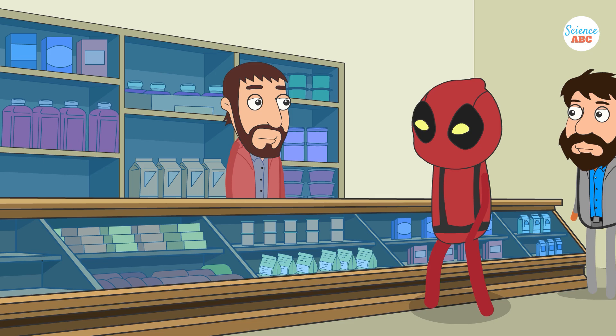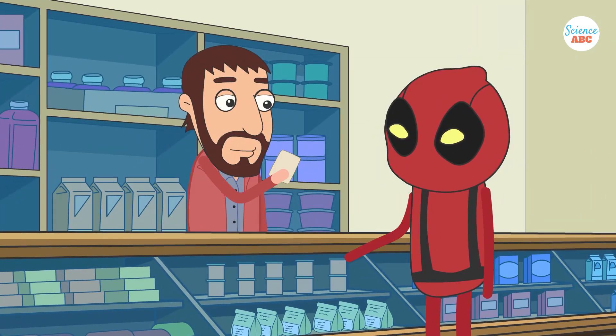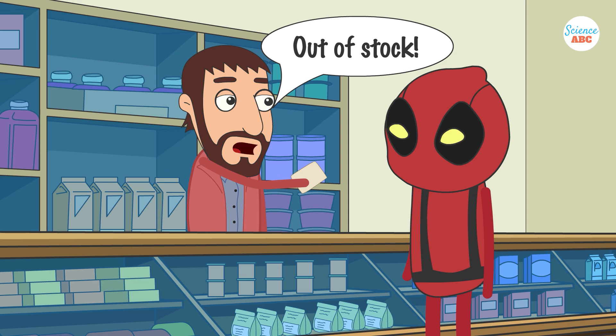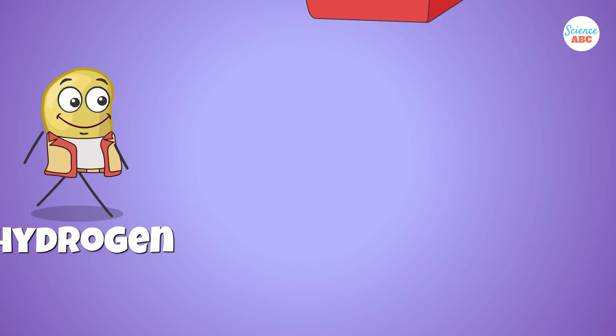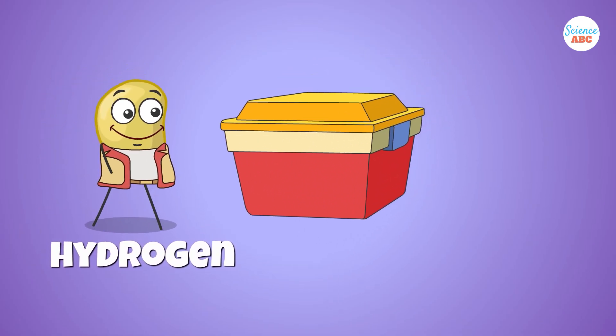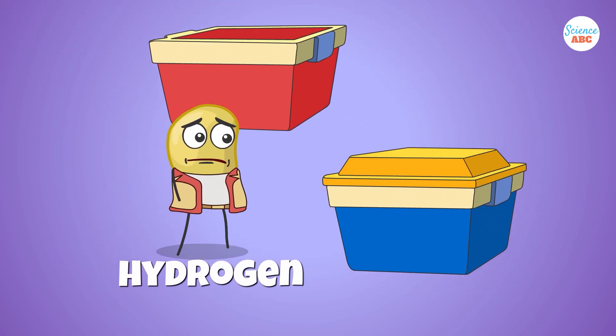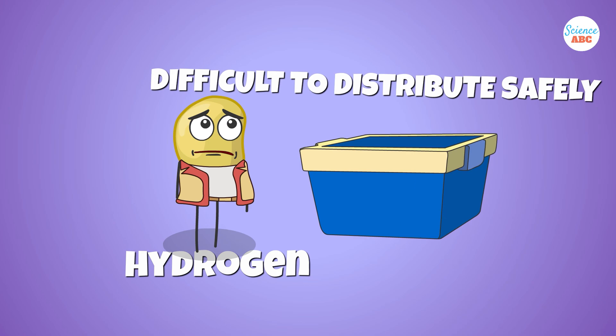Imagine having a fantastic dessert recipe, but you're unable to make it very frequently due to a shortage of ingredients. Fuel cells are somewhat similar. Hydrogen, the primary fuel used in fuel cells, is difficult to store and distribute safely due to the lack of extensive infrastructure to support it.